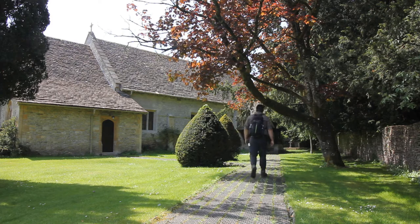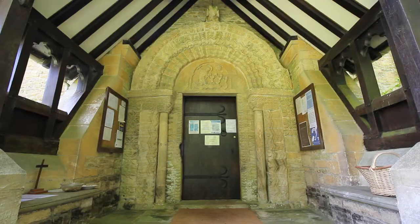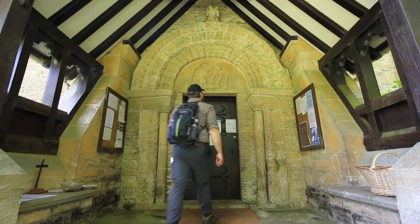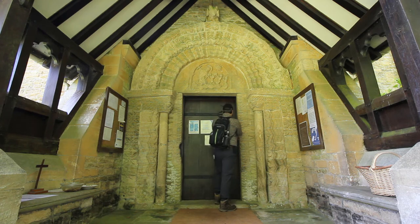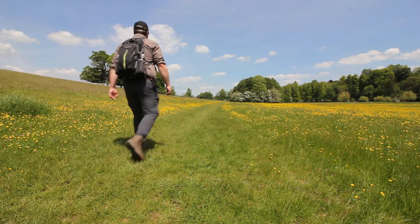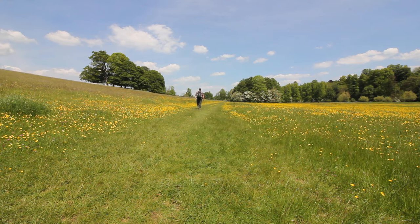Records show that people have been living here going as far back as the 8th to 5th century BC, but the villages themselves are first recorded in the Domesday Book of 1086. With thousands of years of recorded habitation, these villages have seen lots of changes over time, but most noticeably during the 18th, 19th and early 20th century, when the village estates grew in size, wealth and influence, allowing the landowners to transform these villages and the surrounding countryside into what we see today.